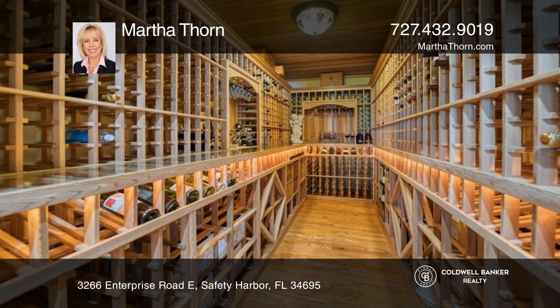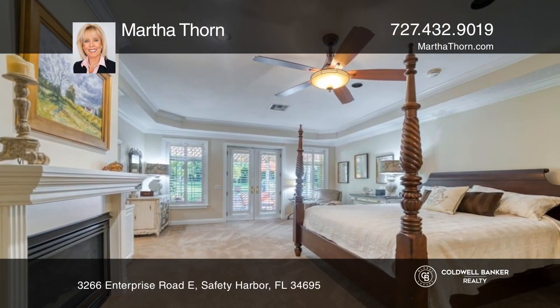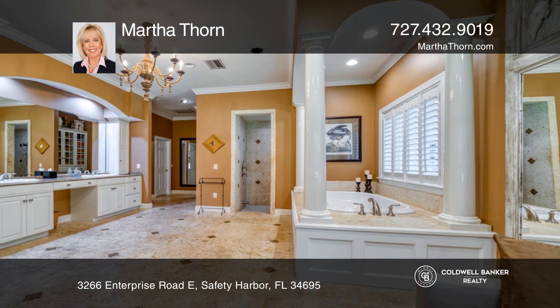A 1500 bottle wine cellar, as well as a gorgeous primary retreat with a fireplace and luxurious ensuite with double closets and a sitting area.